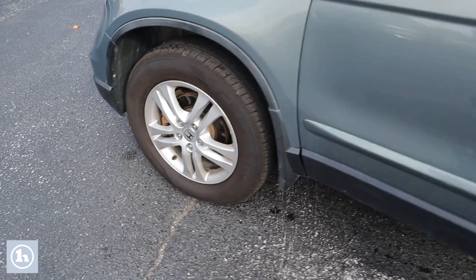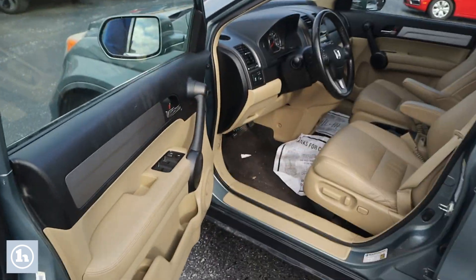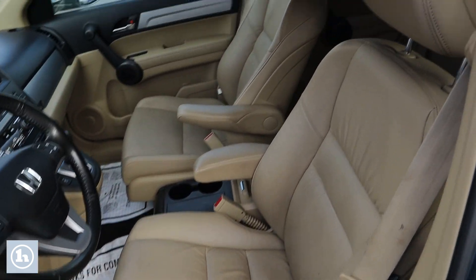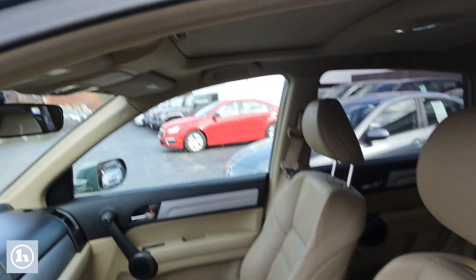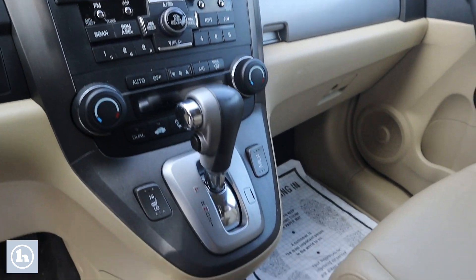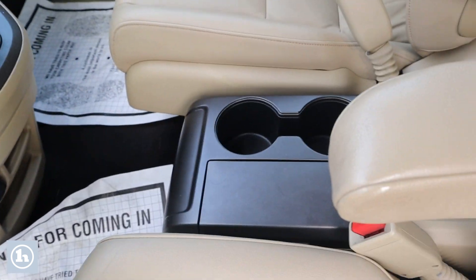This vehicle does have pretty high miles; however, I am very impressed with how it runs and drives at 140,000 miles. One-touch driver window, heated driver-passenger seats with the captain's chair armrests, with the sunroof up top of course.